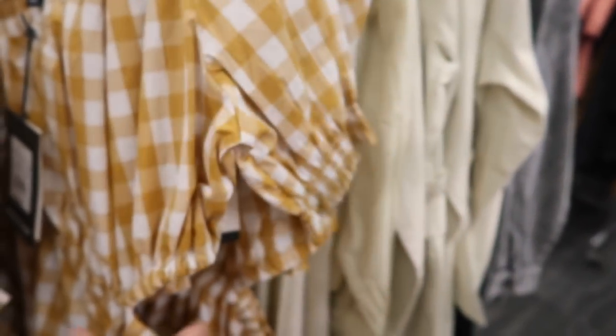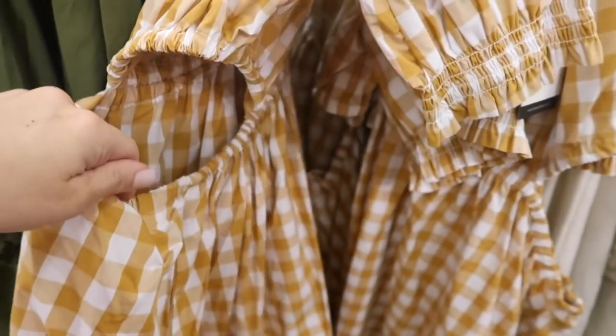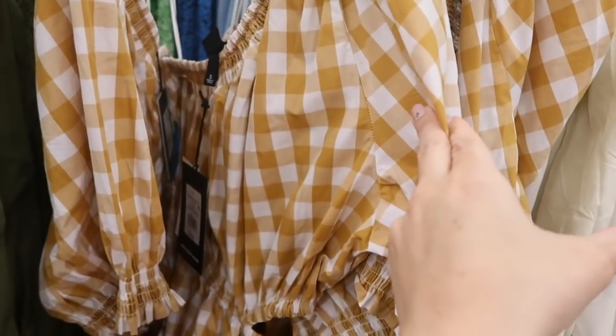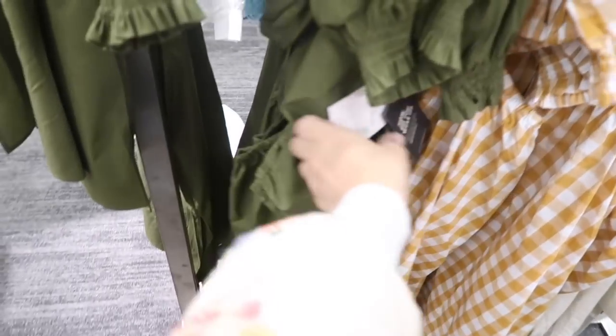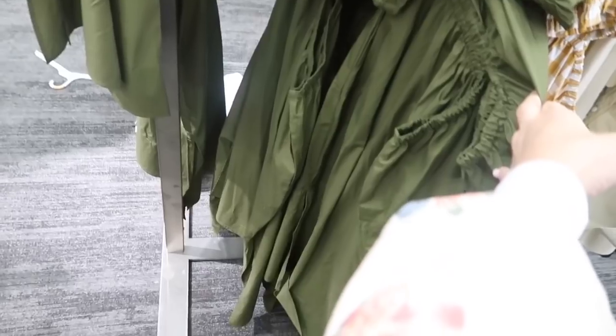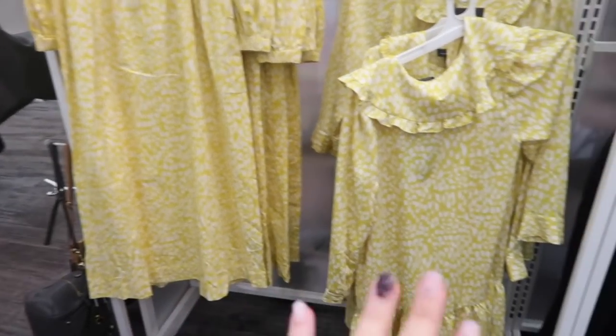There's elastic with the smocking, a little cut-out detail on one side, and then it's more of a flowier skirt. That elastic goes around to the back. This one comes in the brown and white check, also in the olive. They are $36.99.